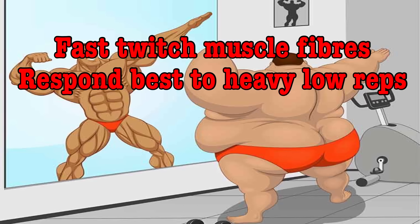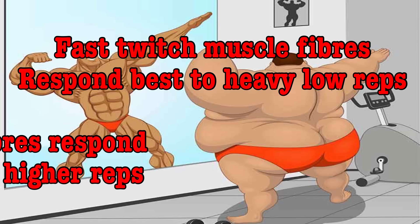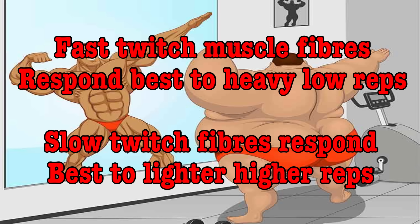Predominant muscle fiber type. Fast twitch muscle fibers tend to respond better to low heavy weight training, whereas slow twitch fibers tend to respond better to higher rep training. Now most of us have a fairly even mix of muscle fiber types overall and will benefit from mixing up our rep ranges.